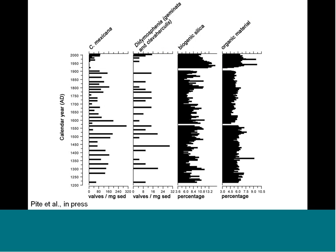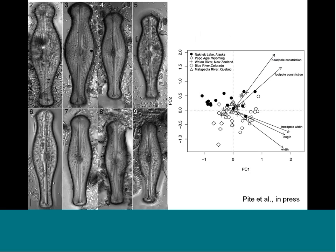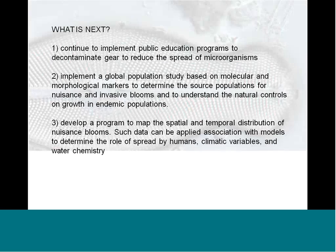What I'm working on with collaborators is to look at changes in abundance at other sites. We're also trying to connect this to genetic differences — we compared Alaska sites with sites around North America, including Wyoming, New Zealand, Colorado, and Quebec. We can characterize different populations by their shape features, and we hope this will be linked to molecular sequences so we can understand how populations are related now, how they were in the past, and how that relates to their spread.